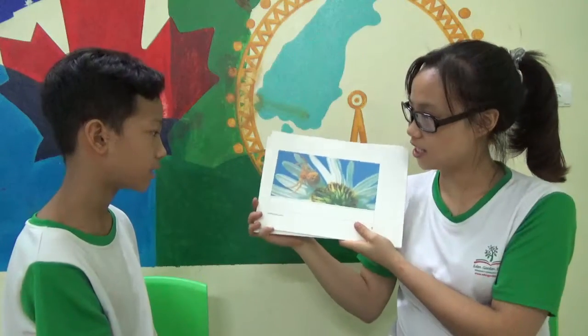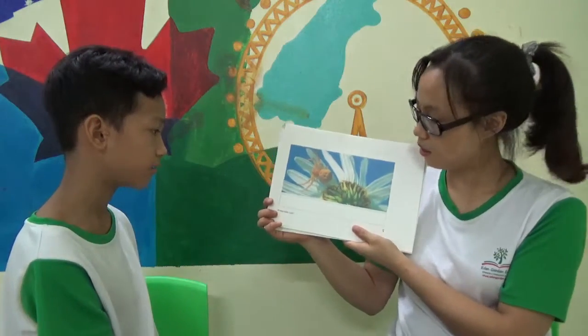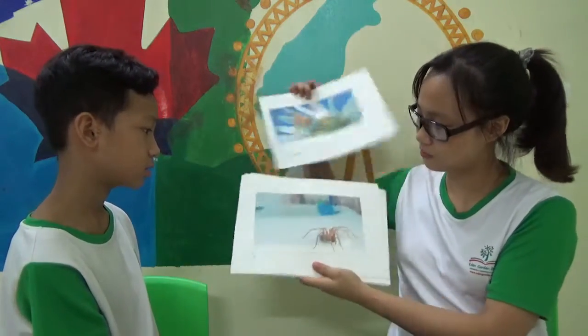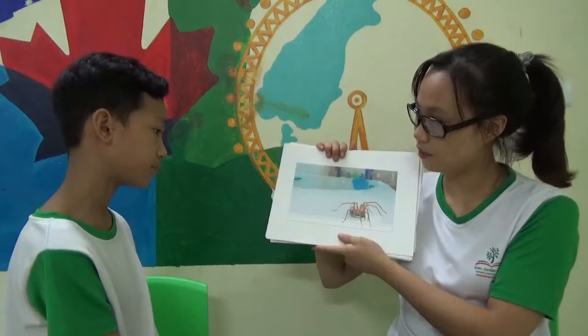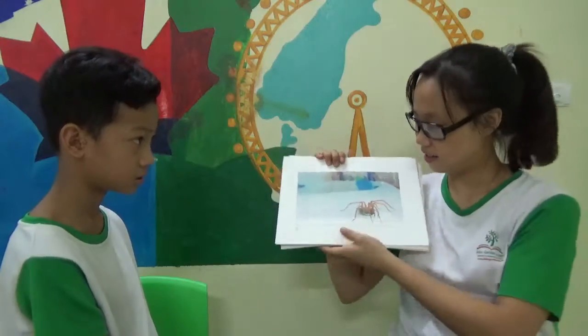A spider has eight legs. Spiders can live outside. Spiders can live inside too. Inside. Yes. Outside. Yes.